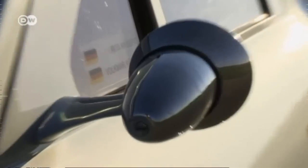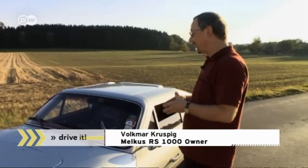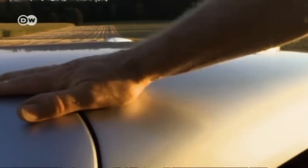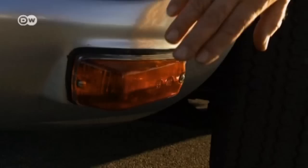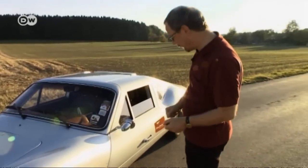Kruspic explains that Heinz Melkus developed the car in 1969. It was East Germany's answer to Western race cars. The RS 1000 had a fiberglass body with an aluminum skin. It used lots of standard parts from the Wartburg 353, like the turn signal.